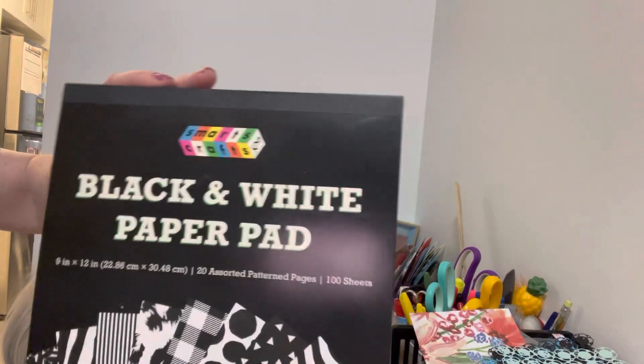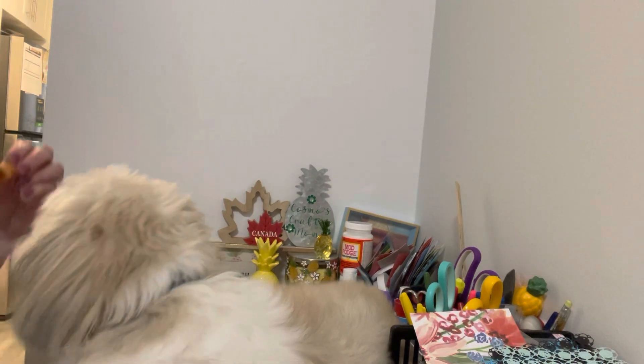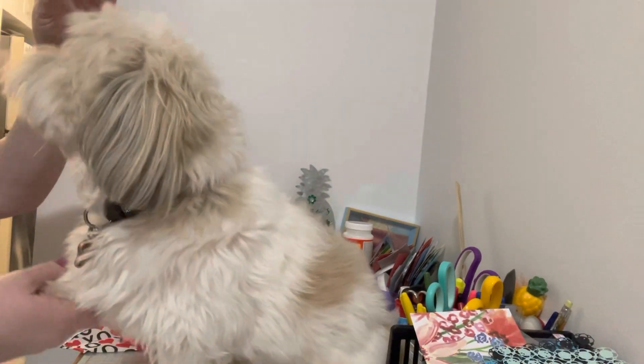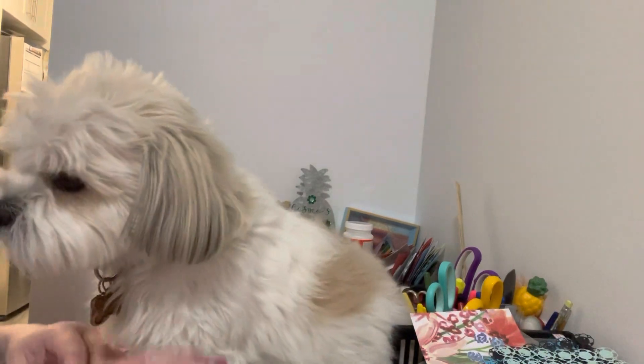That is it for our Dollarama haul today! We're going to see if Cosmo will do a trick for us. If you like this video, can I have a paw please? Give us a paws up! Cosmo and I would be super happy and delighted if you subscribe to our channel and joined our crafty family. Until the next video, everyone take care, bye!